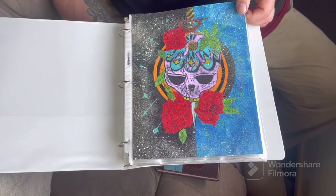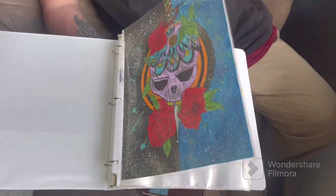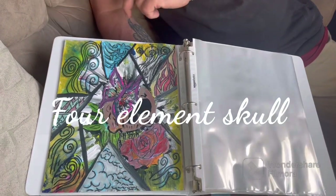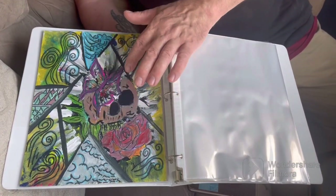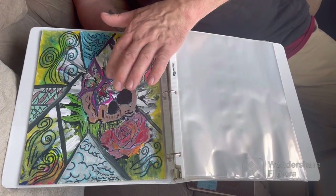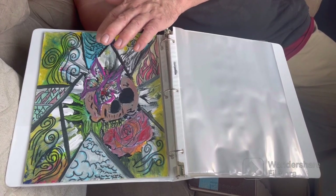It took me about four weeks on and off, in between 40-hour work weeks. This is the second piece from my portfolio I'm putting together. The skull is me, the butterfly is my wife Megan, and it incorporates the four winds and four elements.